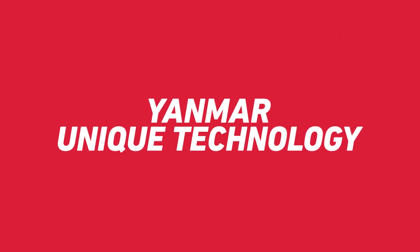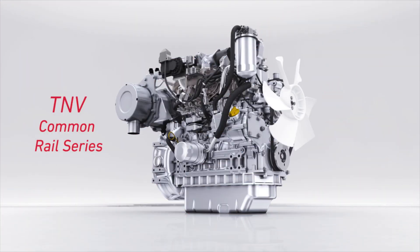This is the Yanmar TNV common rail series, featuring our unique technology. Welcome to Yanmar TNV.